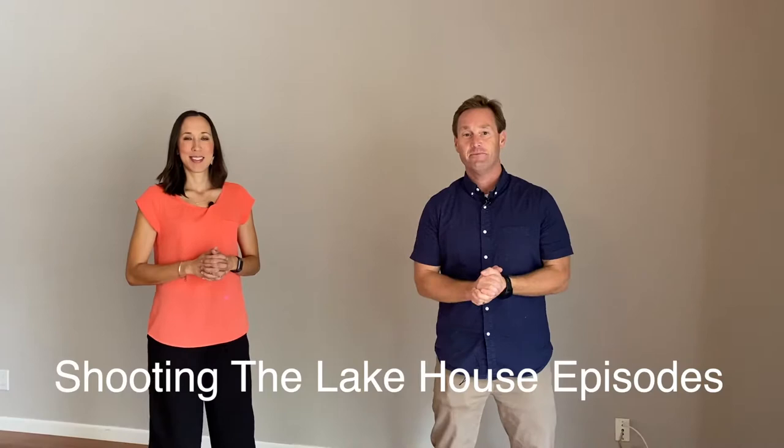Hey guys, it's Dave McKeever and Julie Stern Hammond back at the lake house again for episode number three. We help owners prepare their home for sale — we give recommendations on improvements and things to do to help maximize the value of the sale of the home.